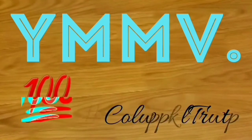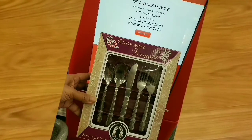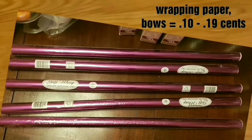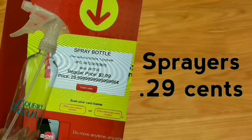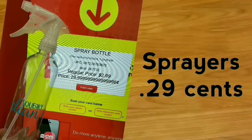90% clearance at CVS! Your mileage may vary — you might not find the exact same products and prices at your store, but you might find even better things. This is a 20-piece silverware set on clearance for $1.29. Here is wrapping paper — I have so much but picked them up because they're so pretty and were only $0.10 each. Here we have a spray bottle — I picked up a few at $0.29 each, great to have around the house.